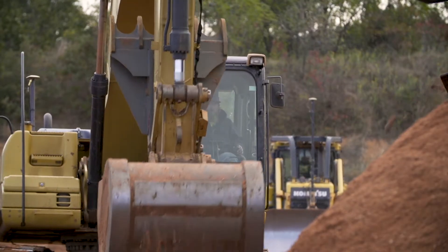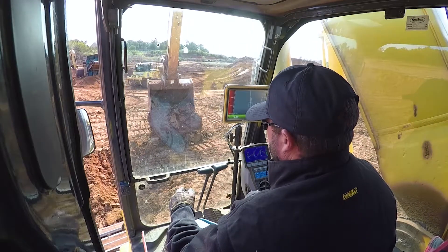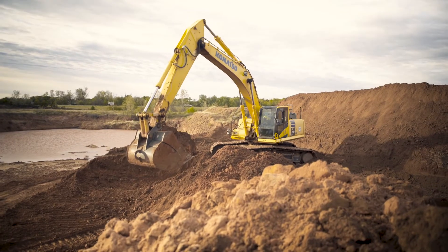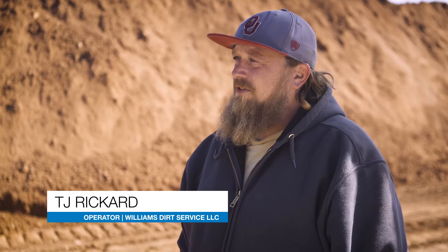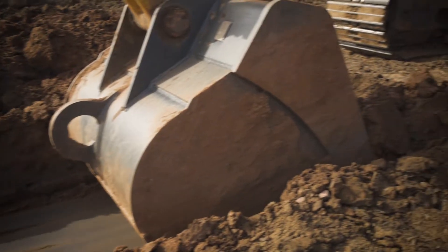We've been running the Topcon excavator system now for, I believe, four or five years. It's allowed us to take on more work than what we'd ever been able to do in the past, just because we can work a lot more efficiently. Everything I need to see I can see right on the screen — I'm not looking out the window trying to match a grade, or getting the tape measure out, getting out of my machine, stopping what I'm doing to measure down to my cut. I can see it right on the screen and stay in my machine and keep working.